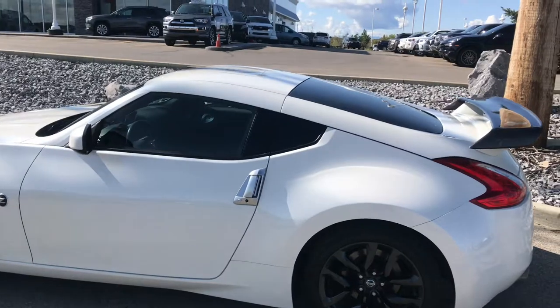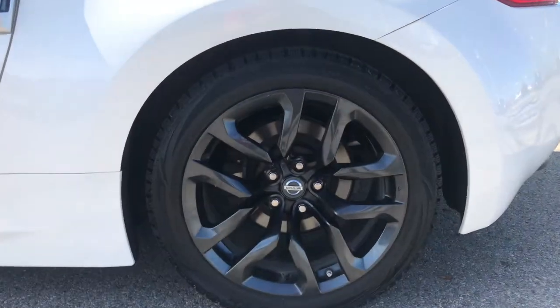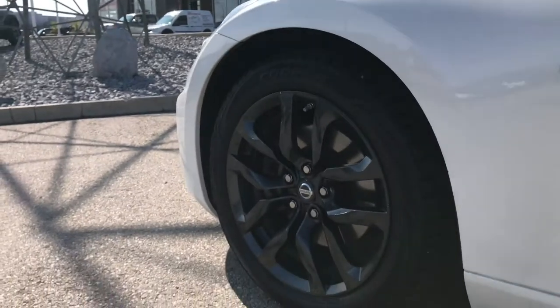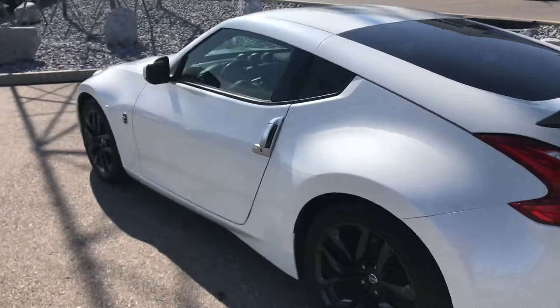First off, this set of rims — gunmetal gray with lots of depth. It's a good-looking set, and definitely both front and back there's a staggered tire size that gives it a really nice stance, especially on the rear. When you look back from here, this is exactly the way you want it.